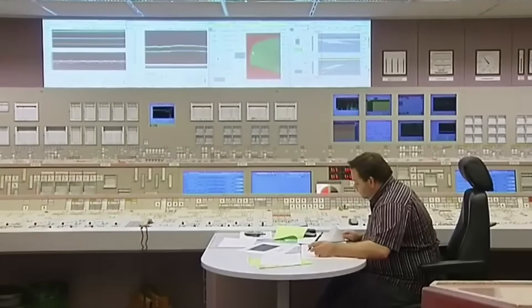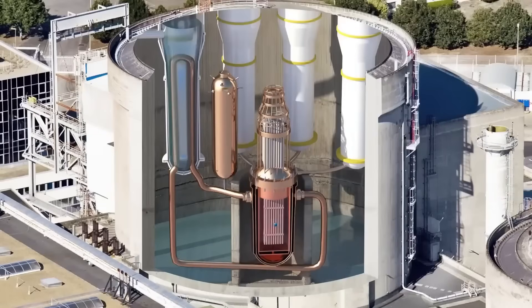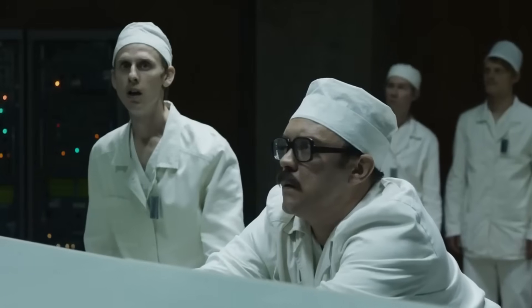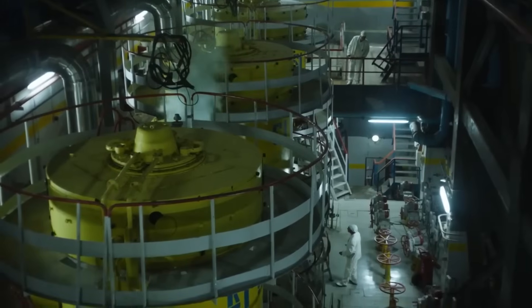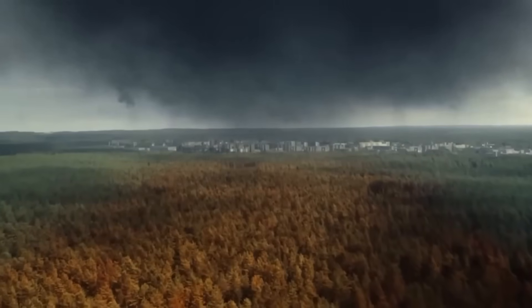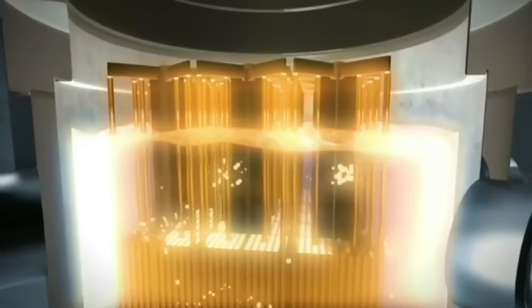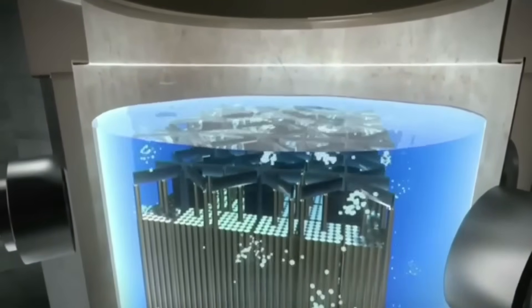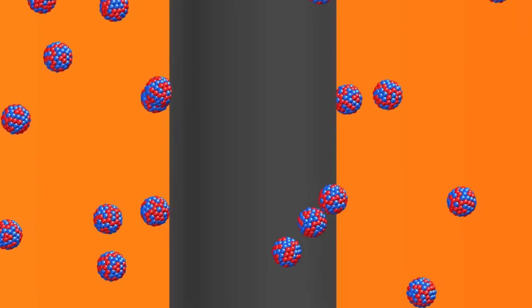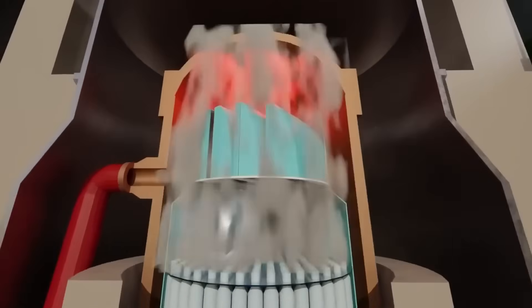But when it comes to a chain reaction, the most important thing is not just starting it — it's knowing how to control it. Because if the reaction runs out of control, it could lead to one of the most feared scenarios in nuclear history: a reactor core meltdown. This happens when the heat from atomic fission exceeds safety limits, melting the reactor's internal components. The result could be devastating — a radioactive leak capable of contaminating the environment, gravely affecting human health, and forcing the evacuation of entire areas for decades. To prevent this, nuclear plants are equipped with control rods, made from special materials like boron or cadmium, which absorb the neutrons that sustain the chain reaction. When inserted into the core, they slow or even stop the reaction, regulating heat levels with remarkable precision.